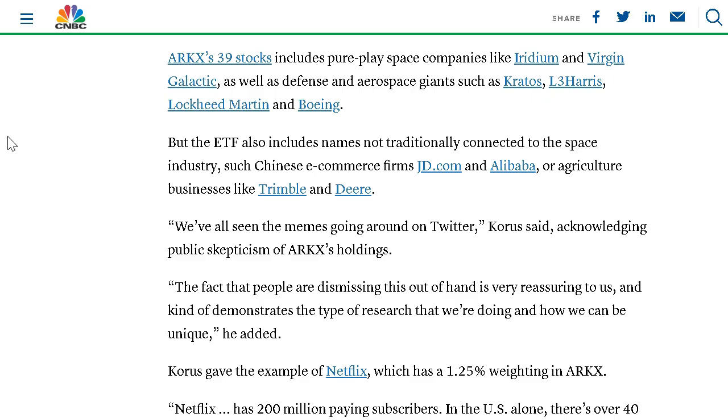This fund holds approximately 39 different stocks, which includes some pure play space companies like Iridium and Virgin Galactic, as well as defense and aerospace giants like Kratos, Lockheed Martin, and Boeing. The fund is also investing in companies not traditionally connected to the space industry, such as the big Chinese e-commerce brands JD.com and Alibaba, as well as some agricultural plays in Trimble and Deere. They do have exposure to companies not pure play in the space sector, but with related industries that will still benefit from greater space exploration.